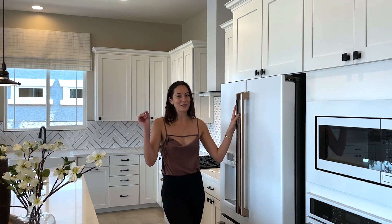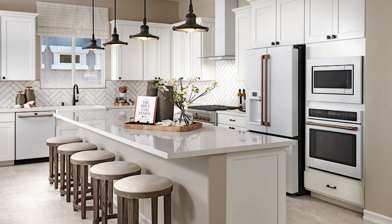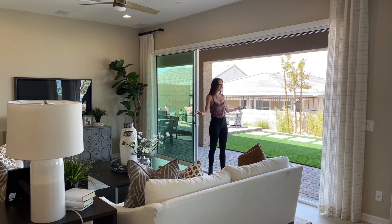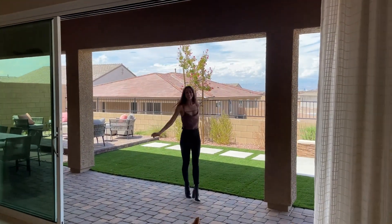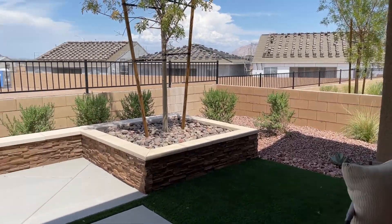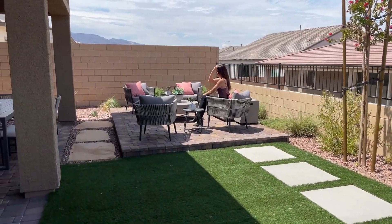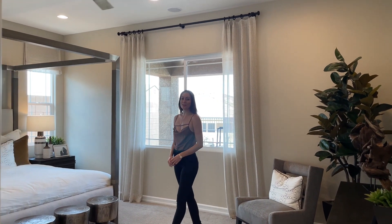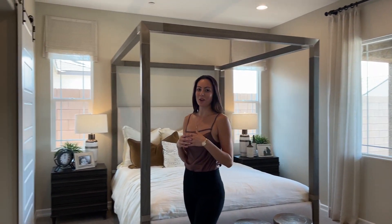One of my favorite things about this model is the indoor-outdoor feel, going from your living room right into your backyard. In this single-story home, the primary suite is located on its own, on the opposite end of the home from all of the other bedrooms.